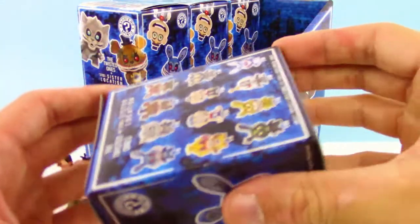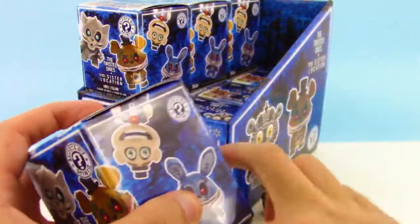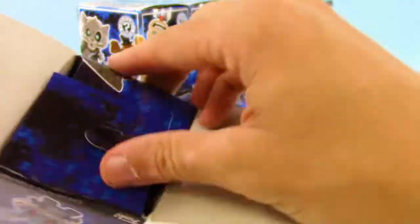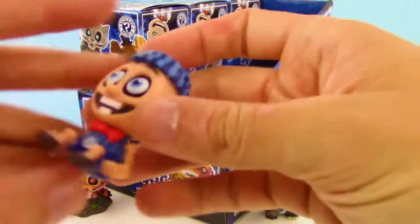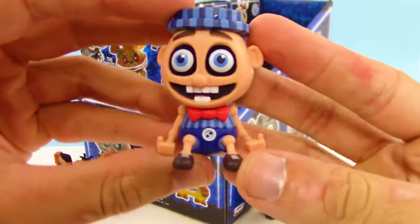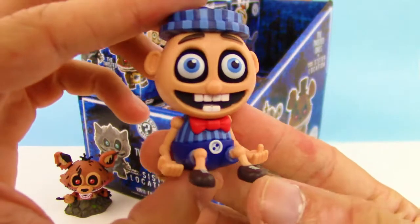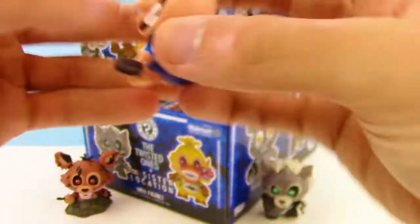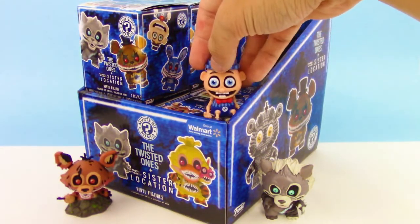The third box out of 12. We got like a creepy looking Pinocchio here. Those eyes — that is what gets me, how there's like that gap. That is just so unsettling.